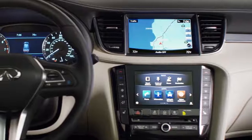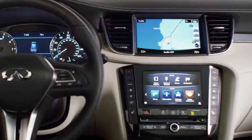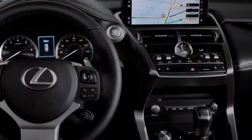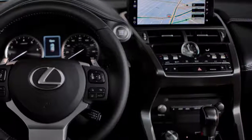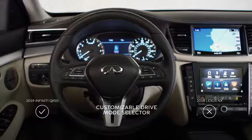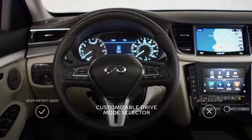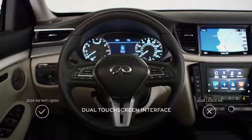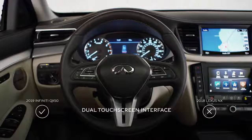The dash is asymmetrically designed toward the driver to ensure everything is within arm's reach. The NX, on the other hand, still features a traditional flat dash. The QX50's intuitive dual-touchscreen interface and drive mode selector with customizable settings is a stark contrast to the NX's single screen, rigid drive modes, and scattered dials, switches, and buttons.